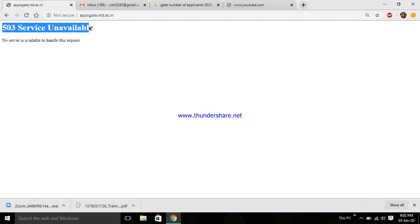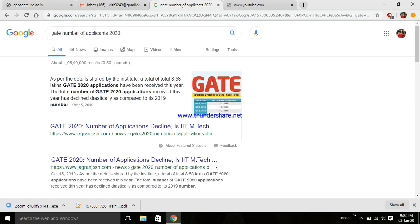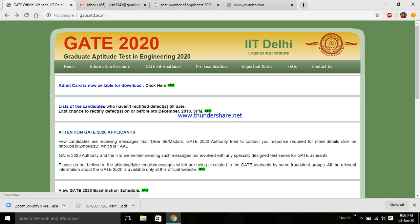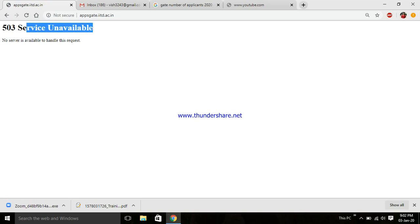503 Service Unavailable — no server is available to handle this request. I feel like this year more than 8.58 lakh applications have come for GATE 2020, so it's likely a server issue — the server has got hung. That's why we're not able to download. Let me try clicking again to see if it downloads — no, it's not. I'll copy this error and search it on Google.